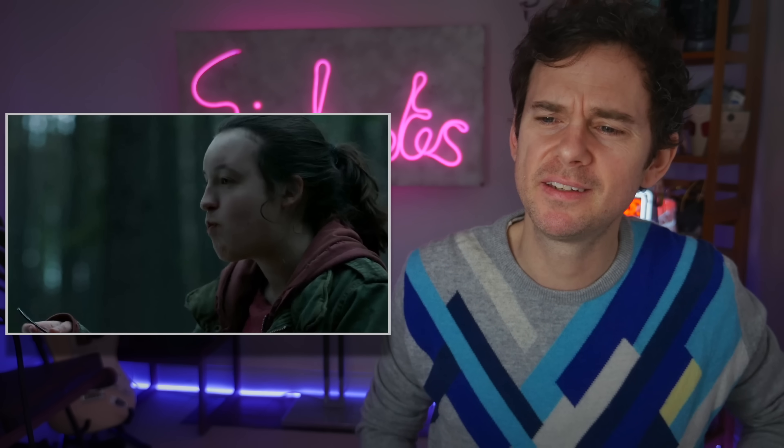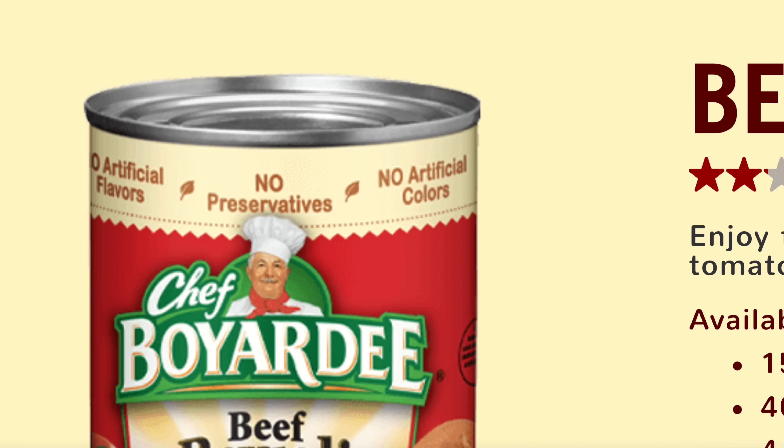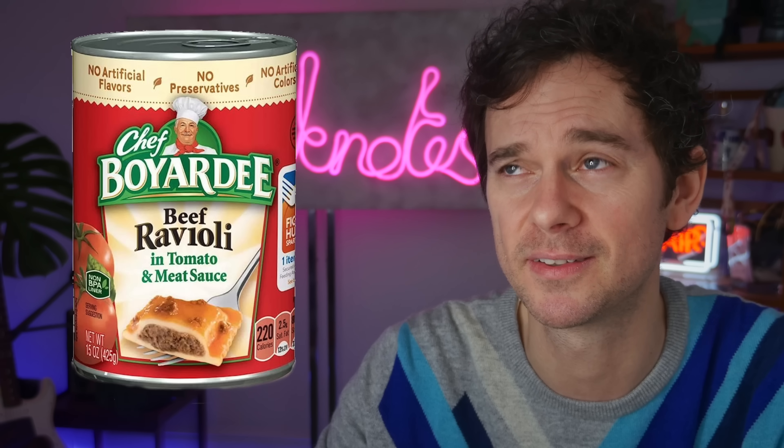That is 20-year-old Chef Boyardee ravioli — that's how it's good. Does anyone else really fancy trying some 20-year-old Chef Boyardee ravioli right now? I certainly do. I can imagine the celebrations going on in the Chef Boyardee ravioli PR department. I've never heard of it until now, but looking it up, it also contains no preservatives, which makes it even more impressive that it's been kept for 20 years.